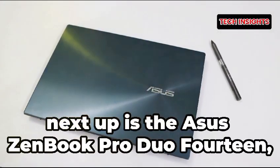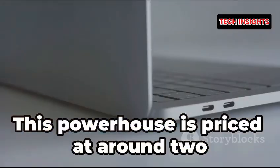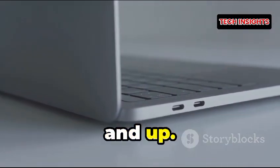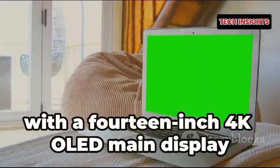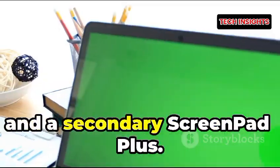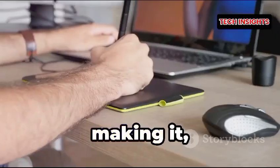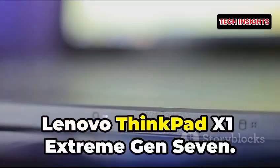Next up is the Asus ZenBook Pro Duo 14, 2024 edition, priced at around $2,499 and up. It features a unique dual-screen design with a 14-inch 4K OLED main display and a secondary ScreenPad Plus. It's powered by Intel's latest processors, making it fantastic for multitasking with design tools.